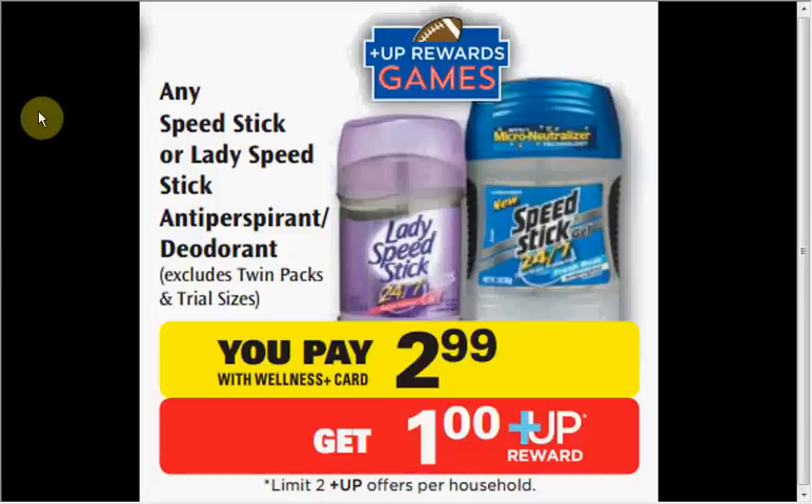The Speed Stick is on sale. There's a buy-one-get-one-free coupon in today's SmartSource insert. It's $2.99 in the store, so you use the coupon and pay $2.99 for two, then receive $2 up rewards. It's like getting each one for $0.50 when you buy two.